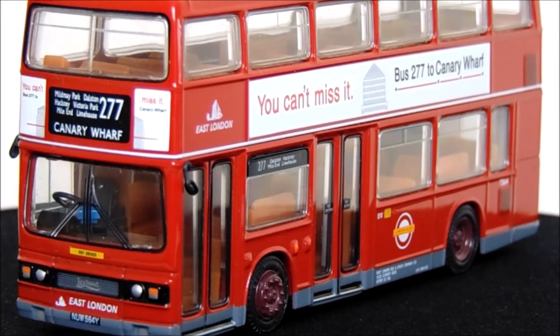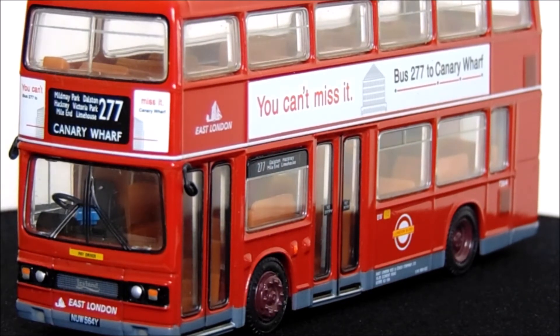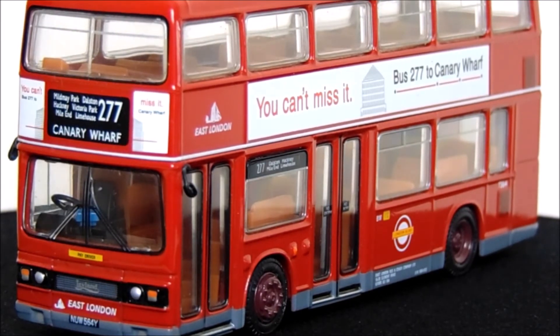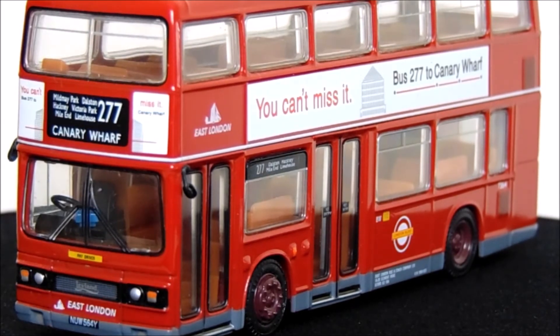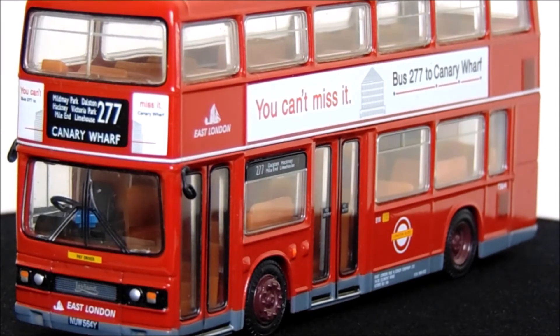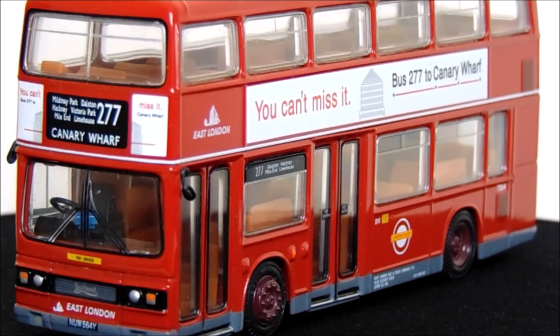So my overall thoughts on this Leyland Titan B-15 T-564 model from Exclusive First Editions — once again, EFE has knocked it out of the park with this one, and I'm definitely going to be looking out for more. So if you do know of any other Leyland Titan B-15s that are on the market, please do let me know in the comments. I'll be glad to look at them and hopefully add them to the Leyland fleet.